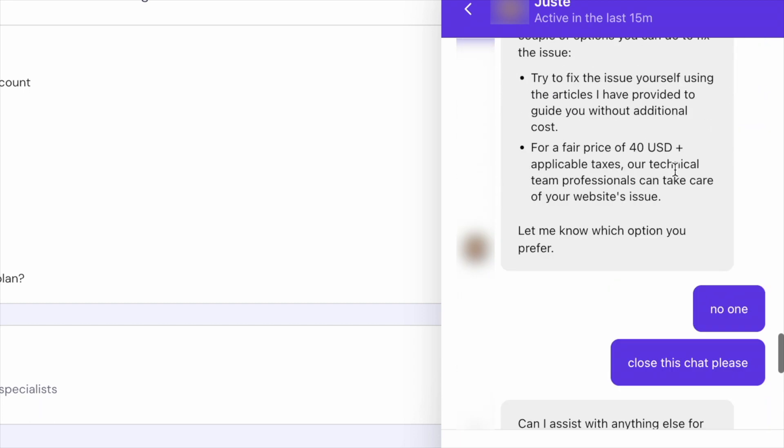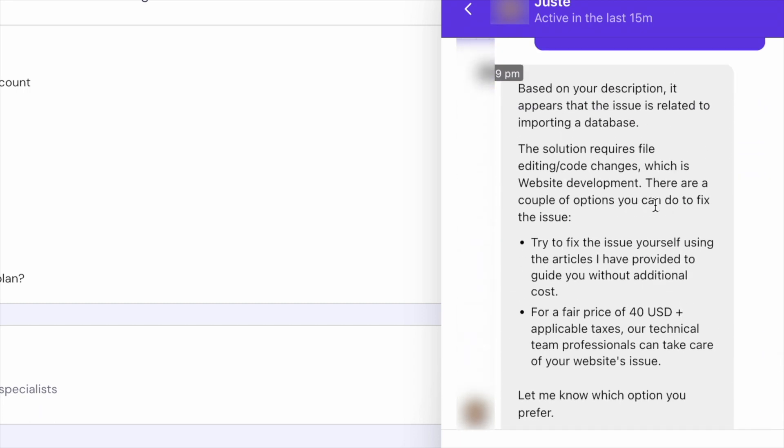However, for tasks requiring heavy lifting, such as uploading a database that exceeds the size limit, they suggested that I pay one of their team members, which costs sometimes $20 and sometimes $40.